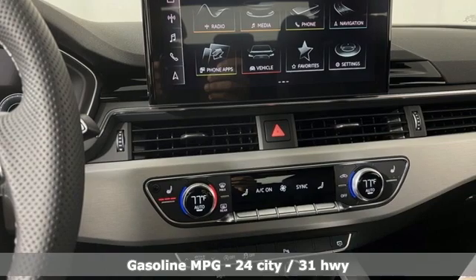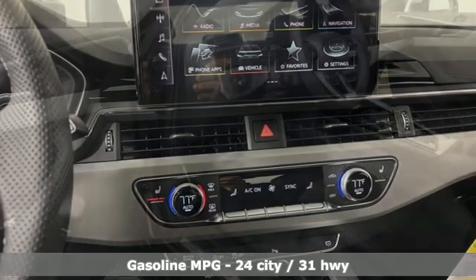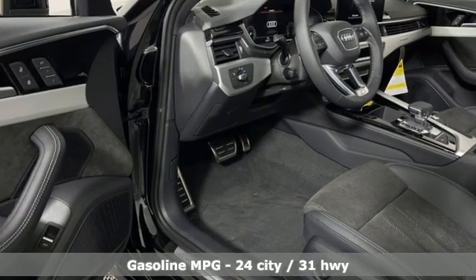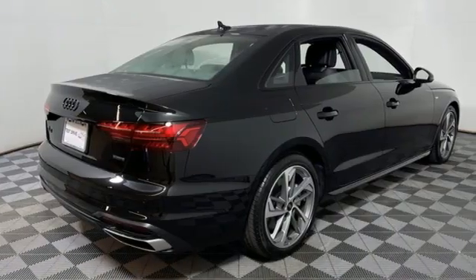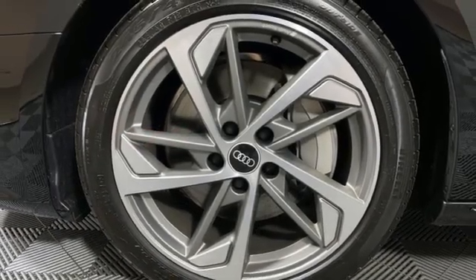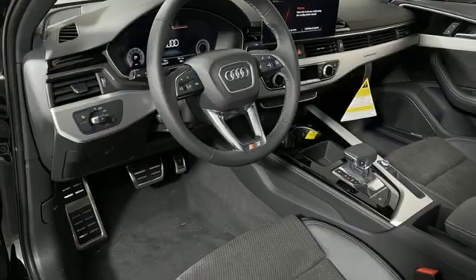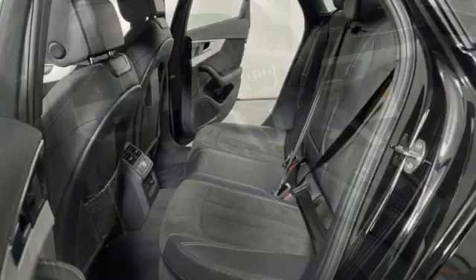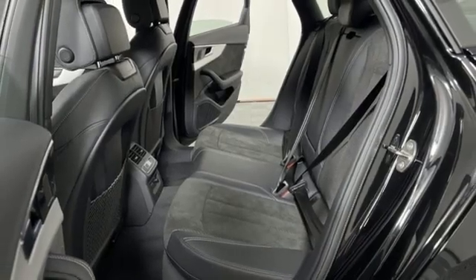Features include streaming audio, front heated leather bucket seats, memory exterior door mirror settings, hands-free liftgate, intercooled turbo inline four-cylinder engine, four-wheel drive, external memory control, dual zone climate control, sport suspension, auto dimming rear view mirror, and auto shift manual transmission.